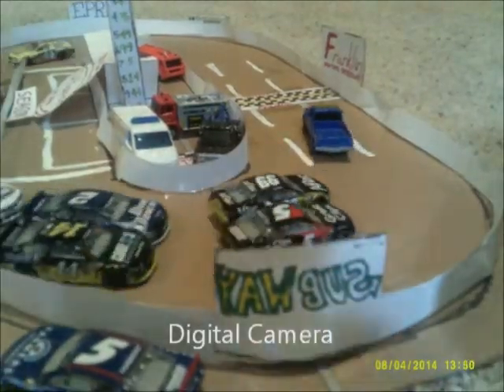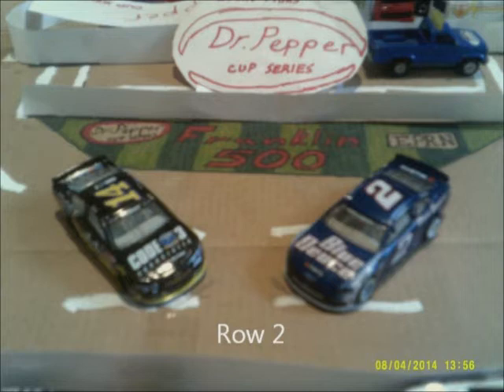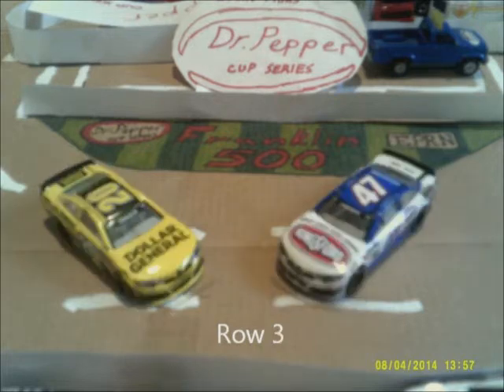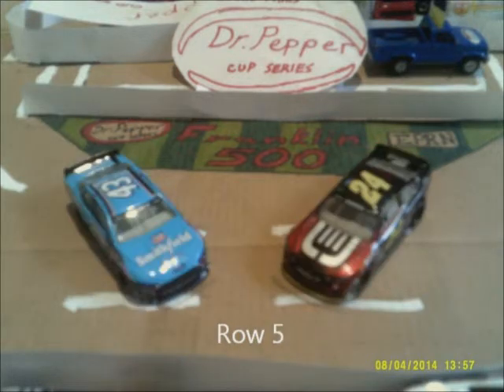As the field rolls off, Row 1 has Carl Edwards along with Casey Kane. Row 2 has Brad Keselowski and Tony Stewart, who's another contender for the championship. Row 3 has AJ Allmendinger and the 20 of Matt Kenseth, who's currently second in points. In Row 4, Joey Logano and Kurt Busch, who's had some good finishes all season. Row 5 is Jeff Gordon, your points leader, and Eric Amarillo.